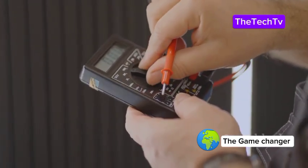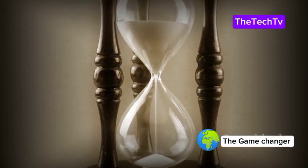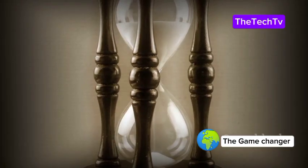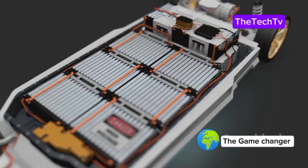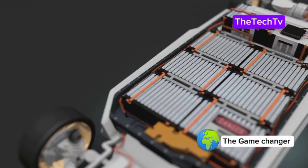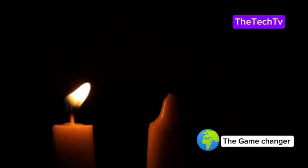That energy, though small, can be captured as electricity. With the right technology, we can harness this steady trickle of power and put it to work. The half-life of carbon-14 is about 5,730 years — meaning it takes that long for half of it to decay. This slow release of energy makes it incredibly reliable for long-term use, perfect for a battery that needs to last for millennia.